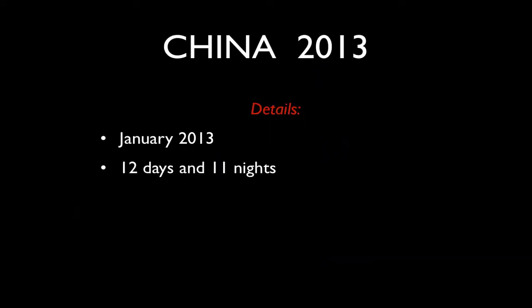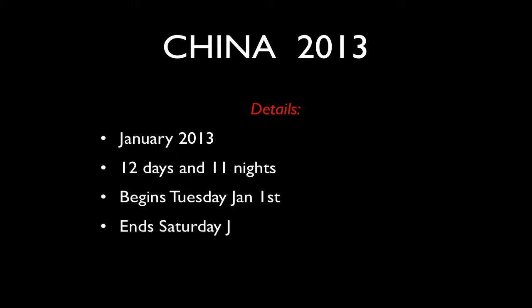Hi folks, this is Glenn Guy, your travel photography guru. Welcome to this presentation which will deal with my upcoming photography tour to China during 2013. The tour will run in January 2013 for 12 days and 11 nights, beginning Tuesday January 1st and ending Saturday January the 12th. There'll be a maximum of 10 people on the tour.